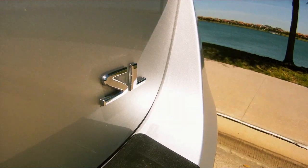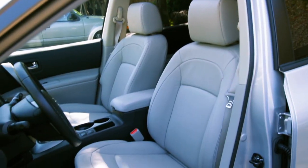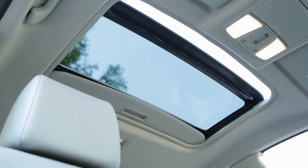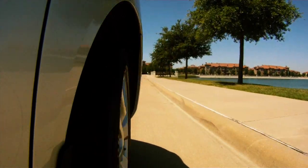This vehicle has the SL package, which costs $3,900, but it includes leather heated seats, automatic temperature controlled air, a terrific navigation system, a sliding power moonroof, Bose stereo, and 18-inch wheels. That's a great value for all those popular options.